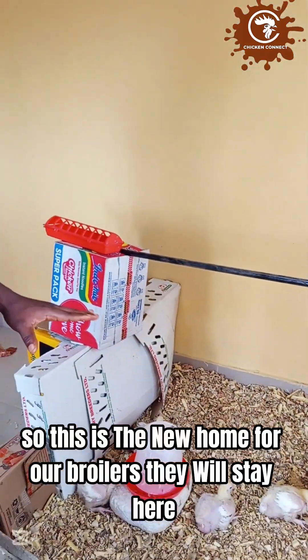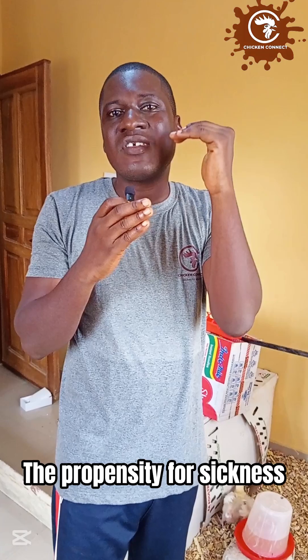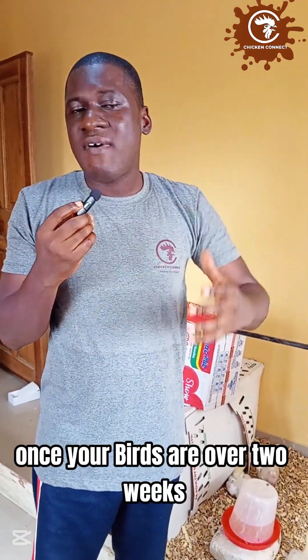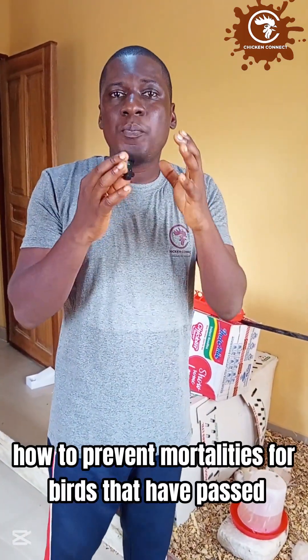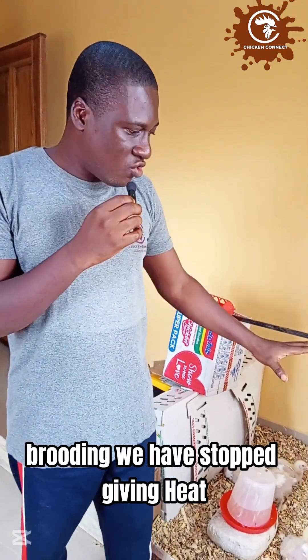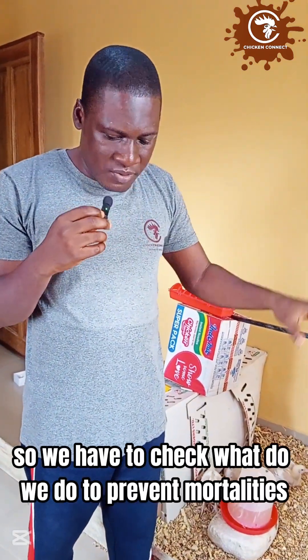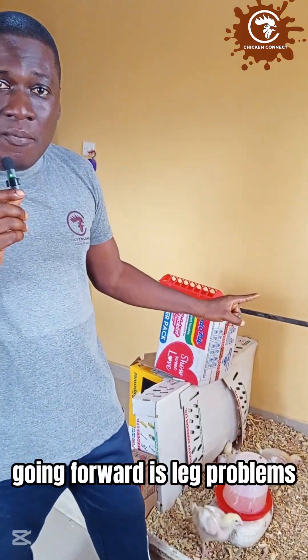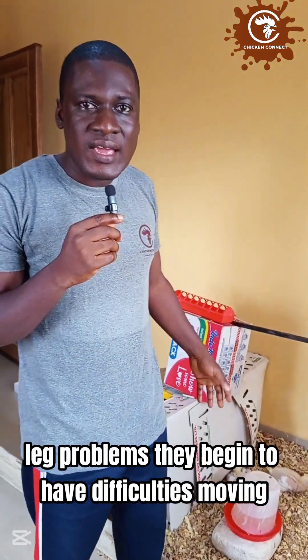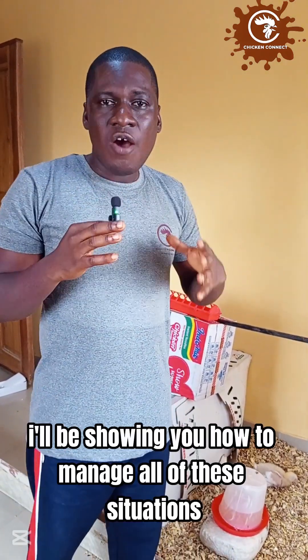This is the new home for our broilers — they will stay here until they mature. As birds cross two weeks, the propensity for sickness, disease, and mortality increases. Once your birds are over two weeks, you are already at the verge of crisis if they are not managed well. In this video I'll be showing you how to prevent mortalities for birds that have passed brooding. Brooding is over — no more heat. Going forward, major issues include leg problems, coccidiosis, sudden death, and disease outbreaks.